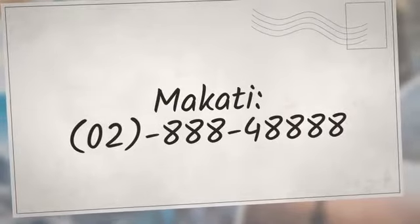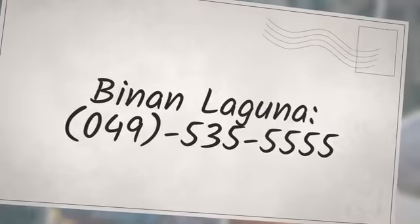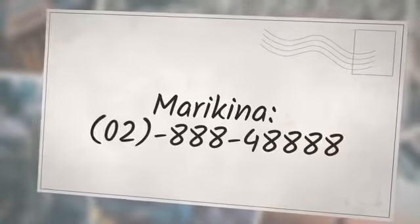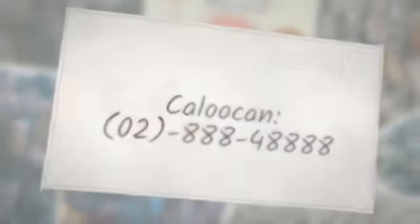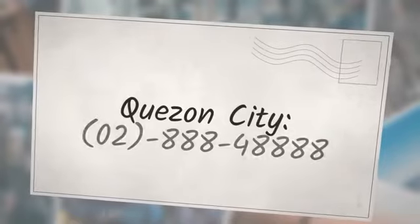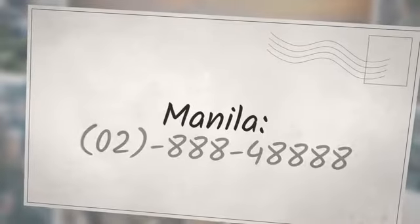Here are the list of their telephone numbers: Makati — 02-888-4888; Bacoor Cavite — 046-417-5555; Biñan Laguna — 049-535-5555; Parañaque — 02-888-00769; Marikina — 02-888-4888; Caloocan — 02-888-4888; Mandaluyong — 02-888-4888; Quezon City — 02-888-4888; Pasig — 02-865-44444; Manila — 02-888-4888.